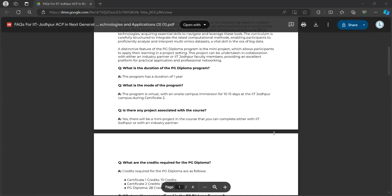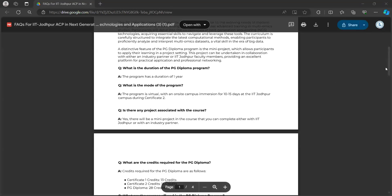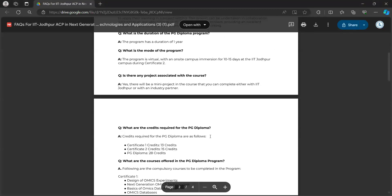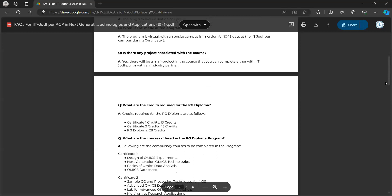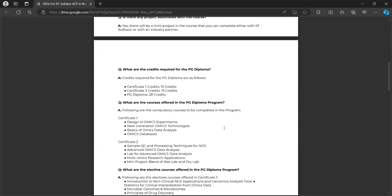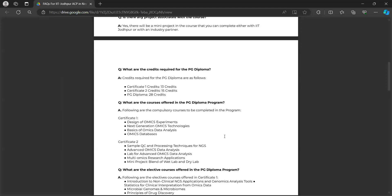Is there any project associated with the course? Yes, there will be a mini project that you can complete with either IIT Jodhpur or our industry partners. Regarding credits: Certificate 1 carries 13 credits, Certificate 2 carries 15 credits, and the complete PG Diploma program totals 28 credits. In Certificate 1, courses offered include design of omics experiments, next generation omics technologies, basics of omics data analysis, and omics databases, along with a list of elective courses. A link will be shared in the chat box for a detailed overview.